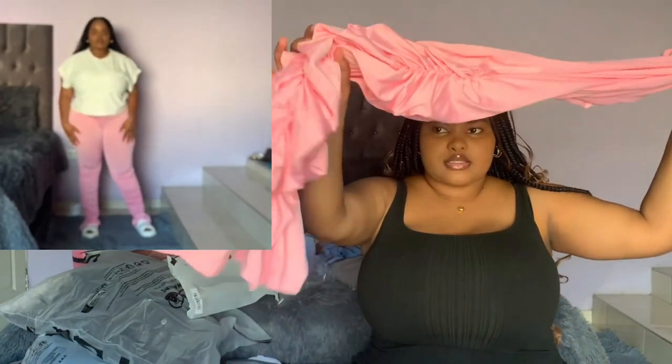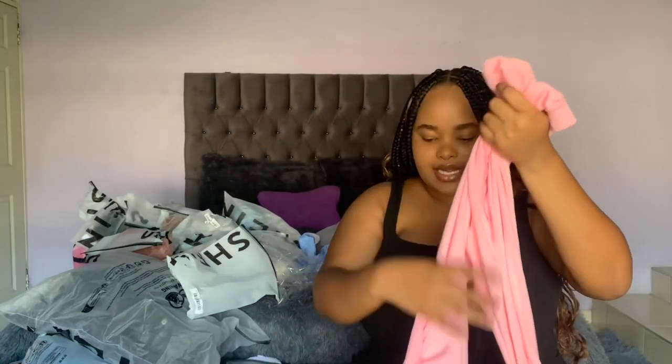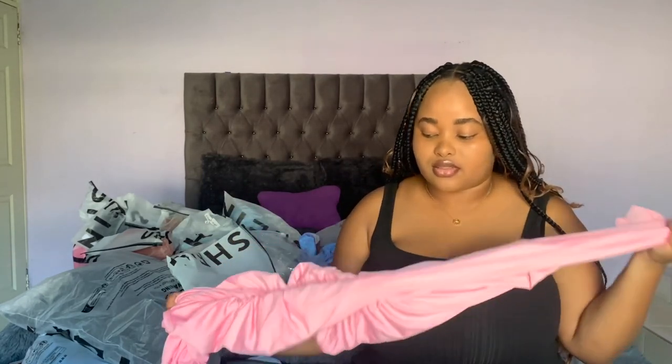I've got these pants. The material is amazing but the only problem I have with them is getting into them — it's a task and a half. They're hard to get into but they're really cute, they look good on your body, they fit perfectly. They're quite long so you need to wear heels or platform shoes, but apart from that they're perfect. I think I got these in two colors.